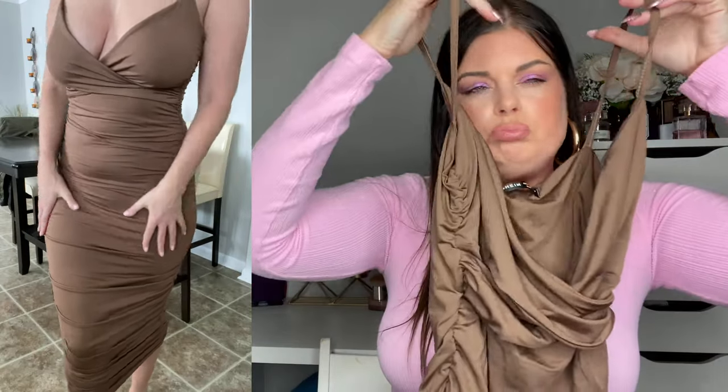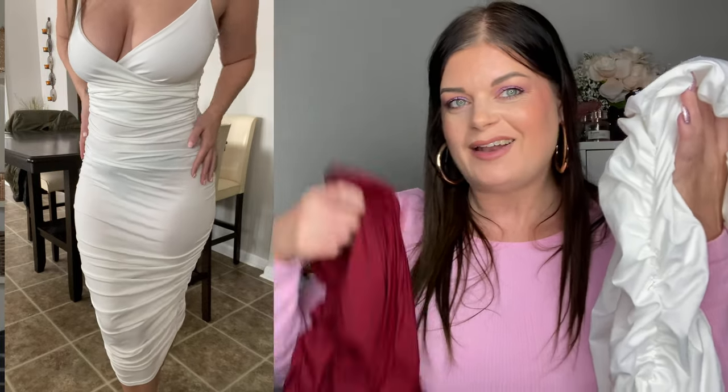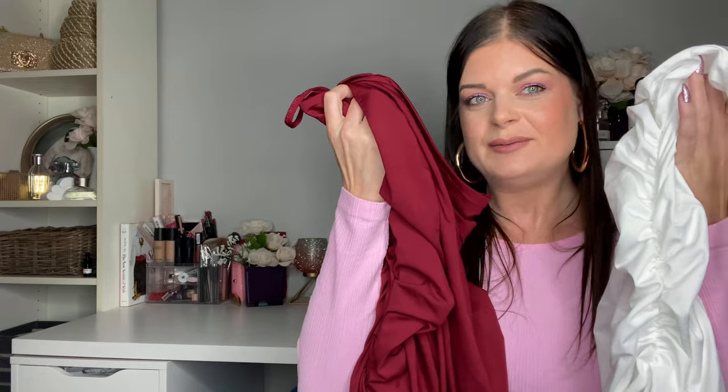Shein has some really great affordable basic dresses. I got this crossover v-neck ruched basic brown dress — you can dress it up or dress it down, it's all about accessorizing. I also picked up the same dress in white and in red. I'm going through these quickly because a lot of items are the same style in different colors and we have a lot to get through.